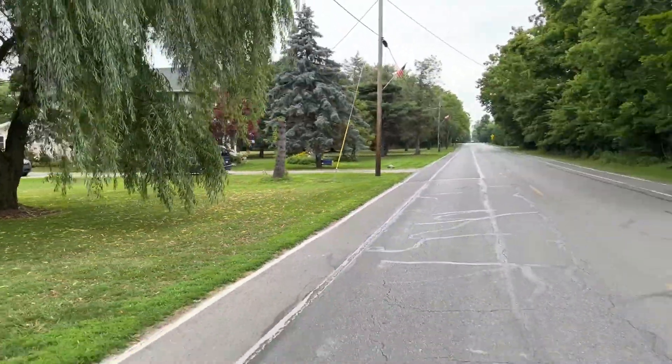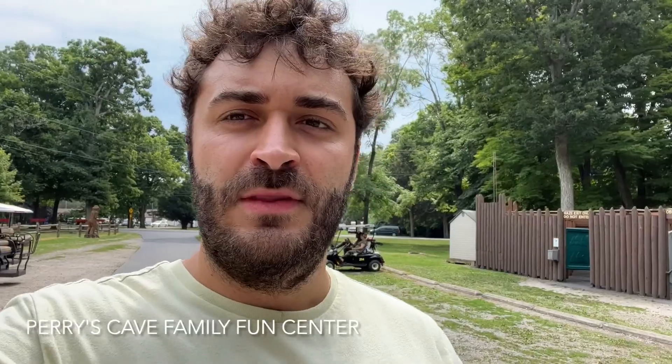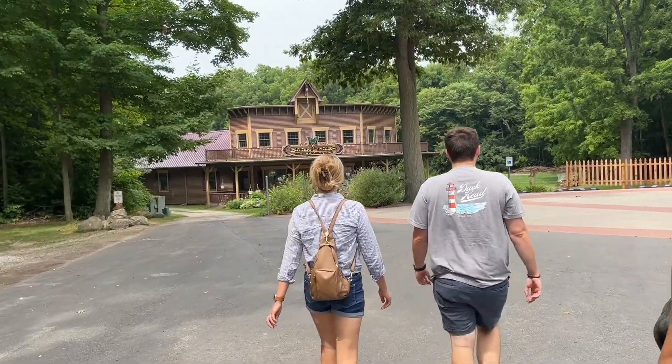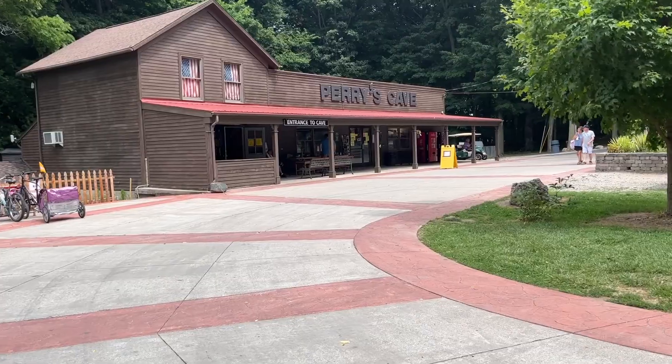We stopped at this rocky beach, but I left my swimsuit back on the island. Now we're at Perry's Cave Family Fun Center. There are a lot of different things here — we're going to play some mini golf, there's gemstone mining over there, a butterfly house, and it looks like they have a cave here as well.